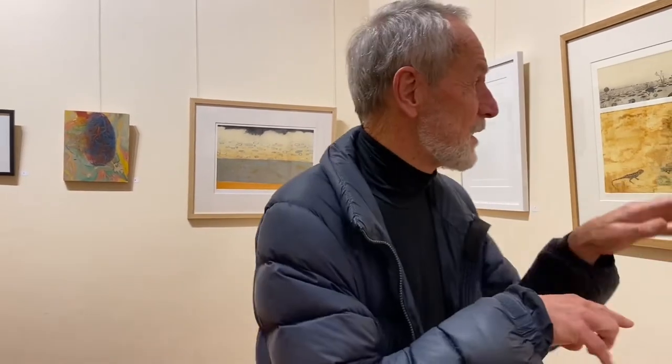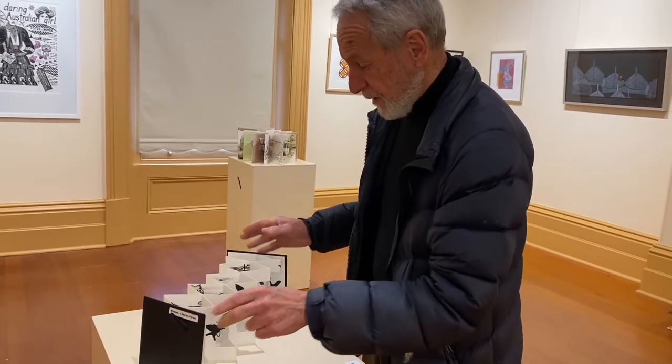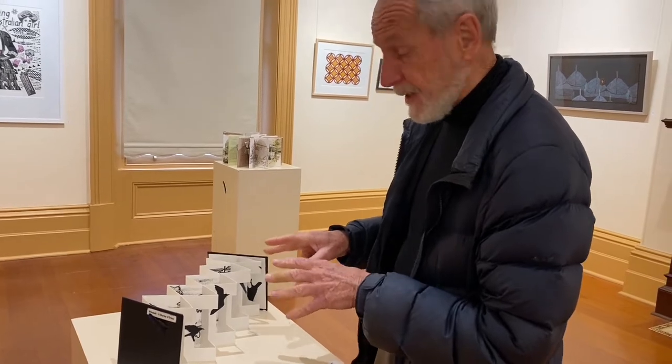And perhaps I should mention our theme, which is 'layers.' The theme we chose relates to so many aspects of printmaking, which are about building up the image layer by layer. Quite often in printmaking it's a cumulative process of building up layers, and I've certainly demonstrated that here, as have many of the other artists.